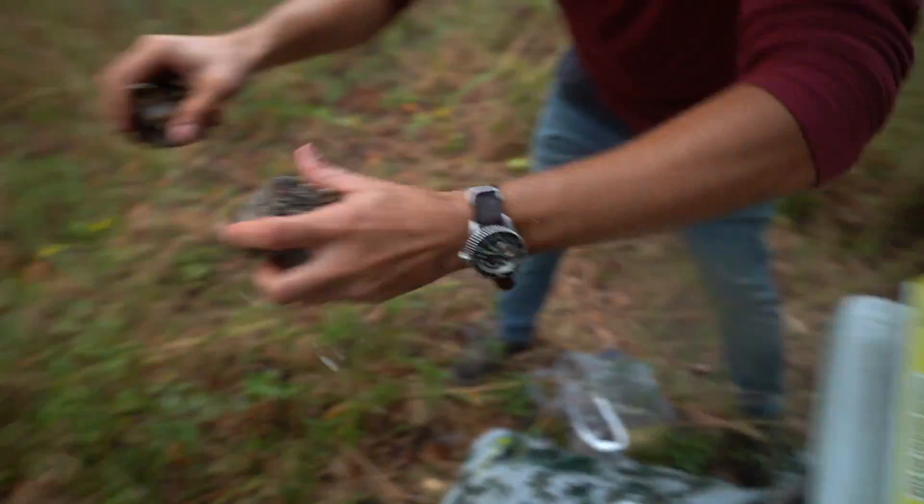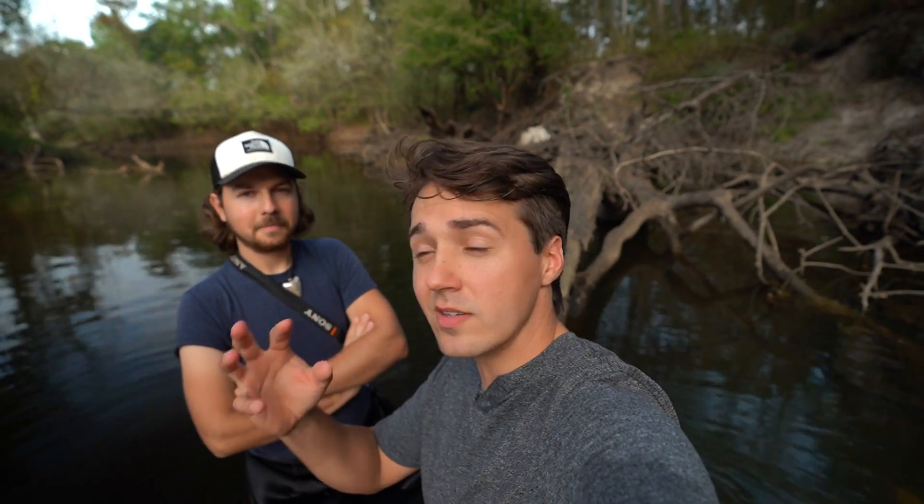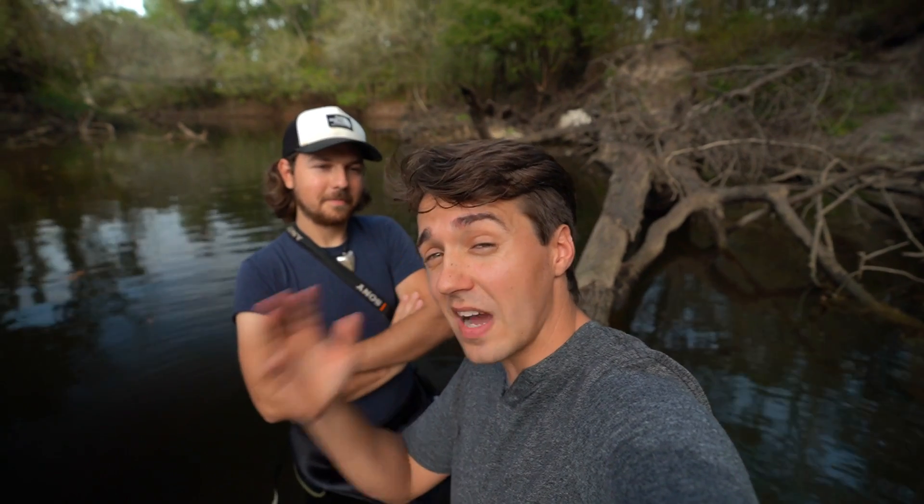Moment of truth! Hey guys, Paleo Chris here. I'm out here today with my buddy Wild Kyle. We are in South Georgia to do some hunting for agatized coral geodes. These things are awesome. They can be all kinds of different colors. They can actually have crystals inside the geodes. So we're gonna find a bunch of them, we're gonna take them back to my place, and we're gonna cut some on a saw to see what we have inside. So it's always a lot of fun.